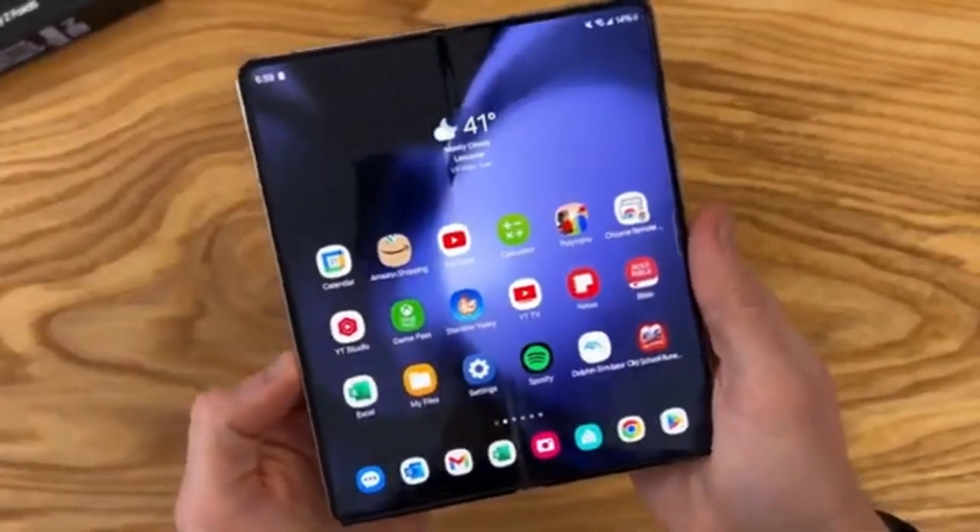With these impressive upgrades, the excitement for the Galaxy Z Fold 6 and Z Flip 6 is at an all-time high. These foldable smartphones are set to redefine the market with their enhanced durability, stunning displays, and powerful performance. Are you excited for the Z Fold 6 and Z Flip 6? Let us know in the comments below.